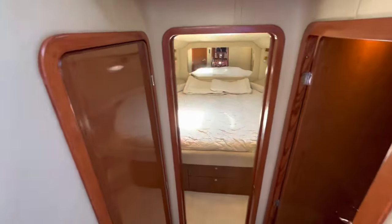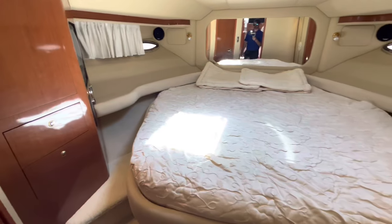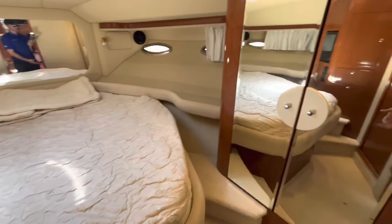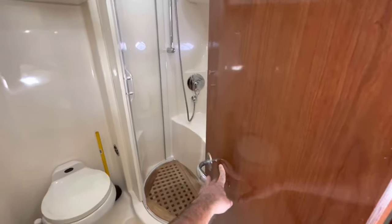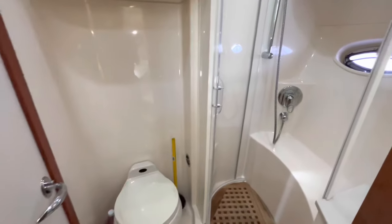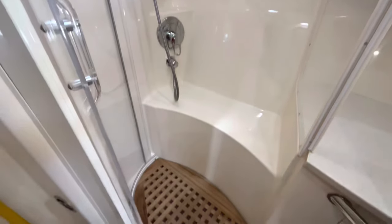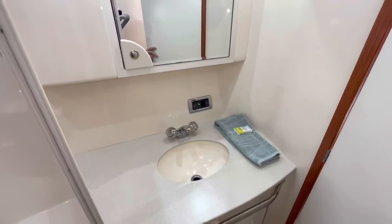Now we'll start with the forward VIP stateroom. This would be considered the VIP stateroom — nice centerline berth with hanging lockers on either side. You also have access to the day head or guest head on board. So there's a nice vacuum flush toilet, a separate shower stall that's really good size — you can even sit down on the bench — and then the vanity with the sink.